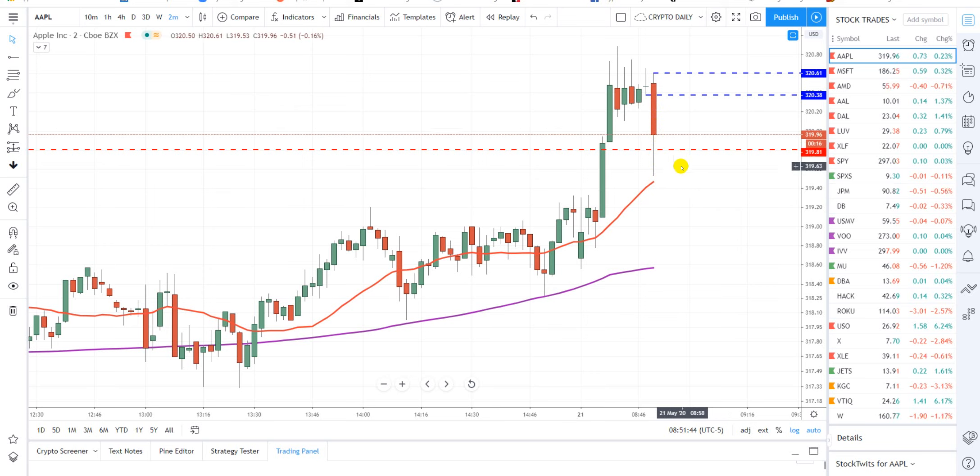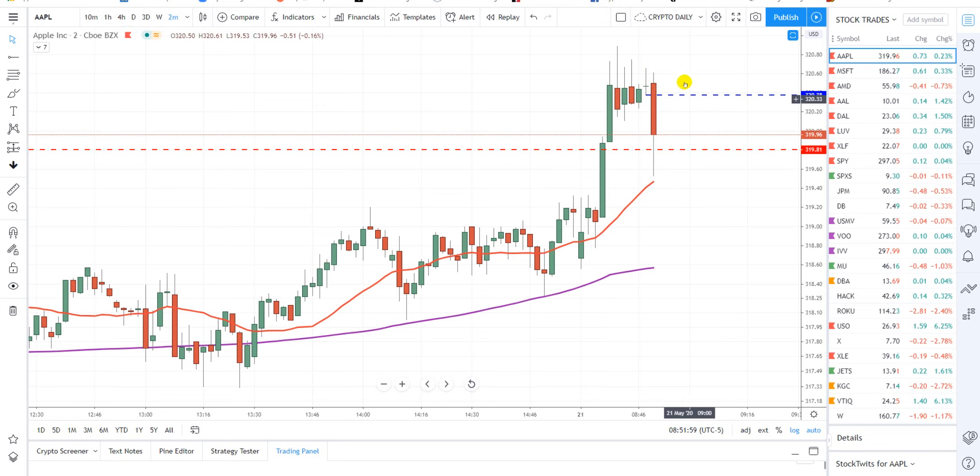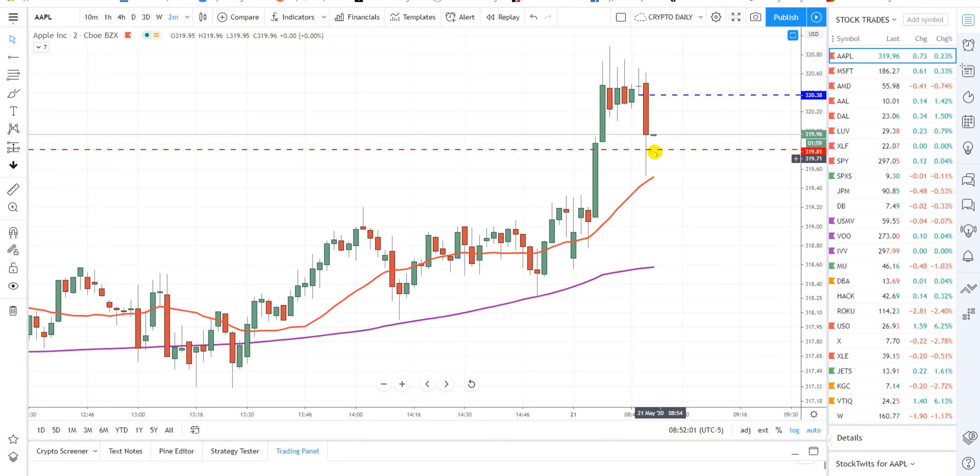We did get a market buyback — to go short you sell when you get in, which was here, and then you buy back whenever, hopefully it goes lower. Sometimes you have to buy back. We did good. Thanks for playing along — welcome to the casino of the S&P 500, and we will see you on the charts.